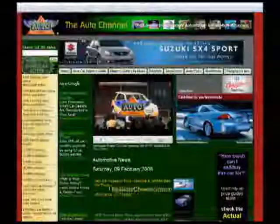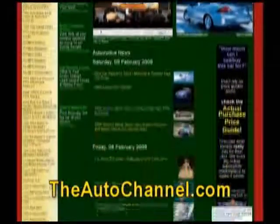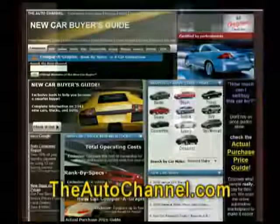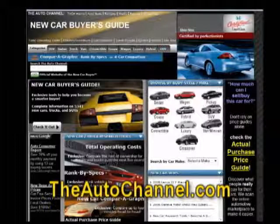Looking for a new or used vehicle? The Auto Channel has dozens of searchable databases with the latest pricing information, in-depth specifications, and tons of reviews, and it's all available free.